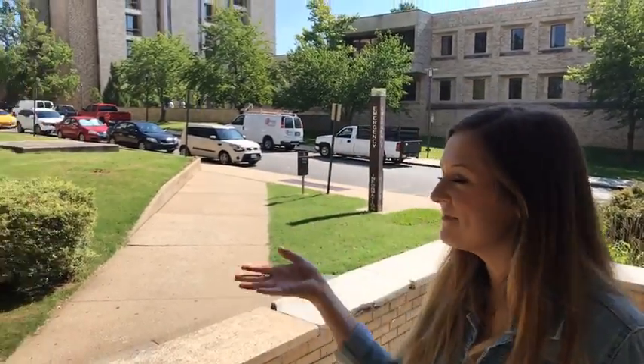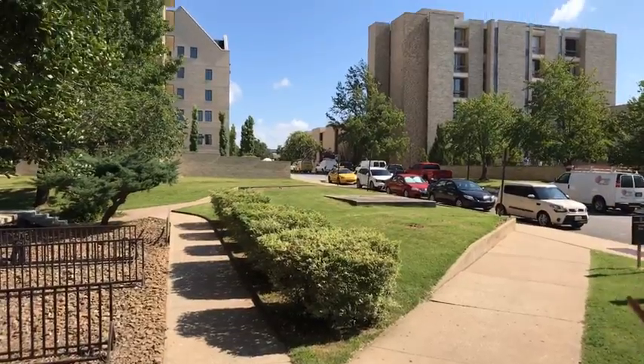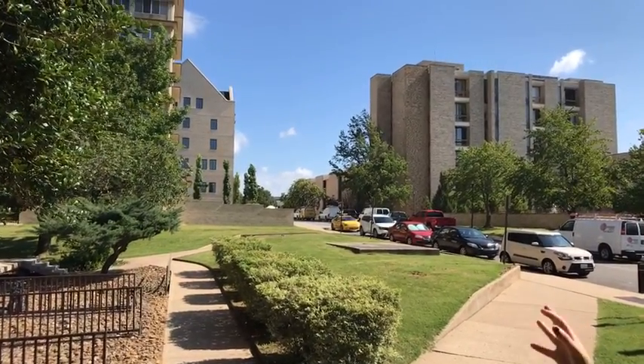Good morning and welcome to our Yoakum Hall tour at 10 a.m., part of our Facebook Live event. Right now we're just outside Yoakum, showing you what's all around it. We have Yoakum of course, and right next to it is going to be the brother-sister dorm, which is Humphreys.